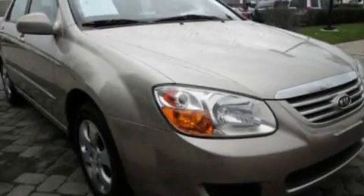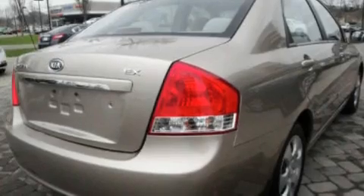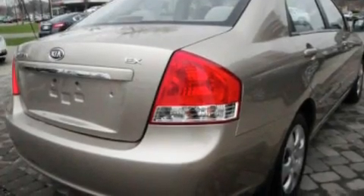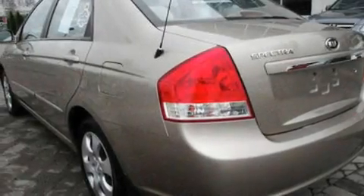Its top features include a rear window defroster, a keyless entry system, a CD player, a multi-link rear suspension, four-wheel independent suspension, 12-volt power outlets, a low-tire pressure indicator, an anti-lock braking system, side curtain airbags, and cruise control.